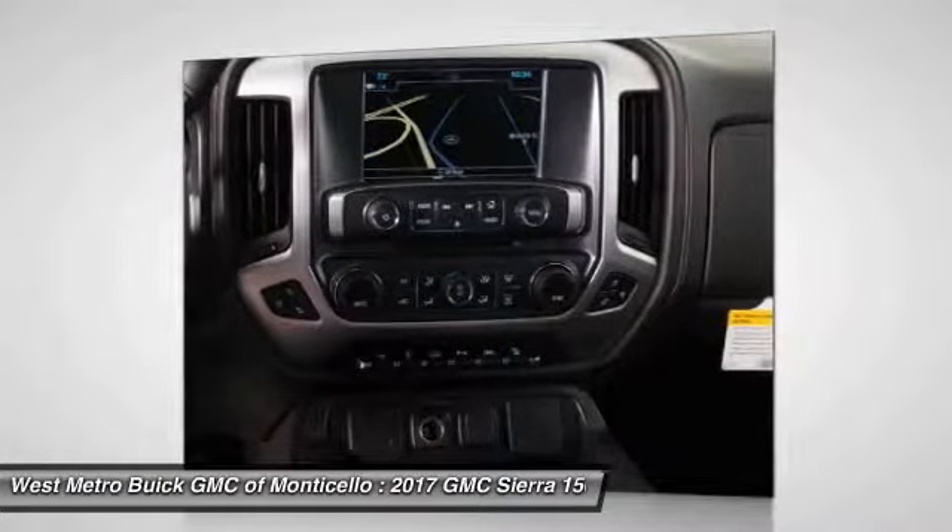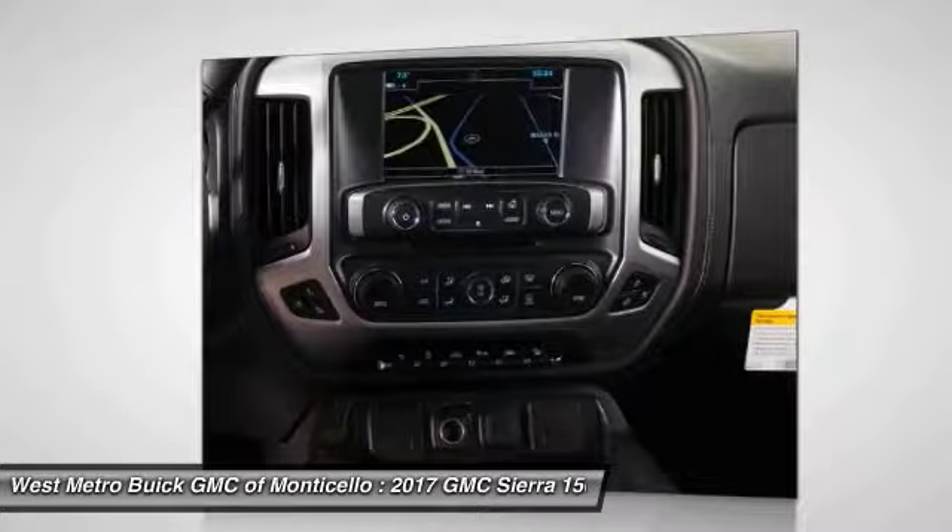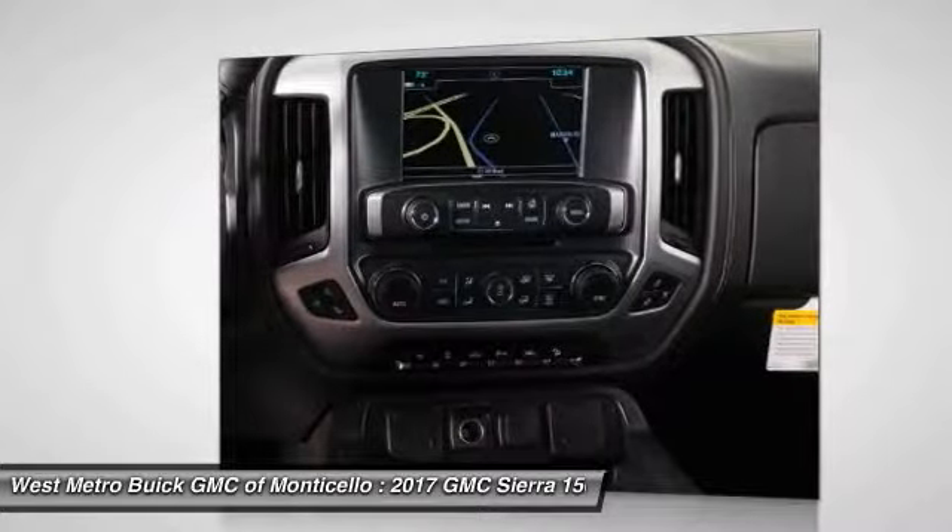HomeLink garage door opener, power steering, cruise control, aluminum wheels. Come take a test drive today.